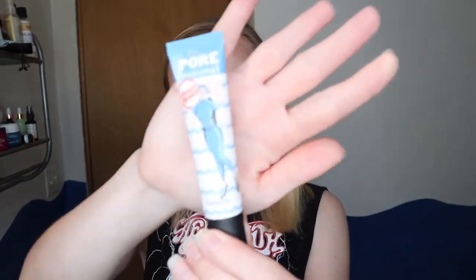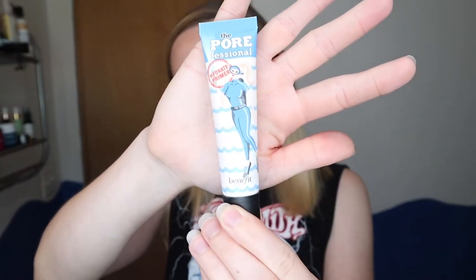Now that that's all dry, I'm just gonna put the Porefessional primer from Benefit all over my face. I really really like this one — it's the hydrating one. They have two different ones, a matte one and this hydrating one, and I really prefer the hydrating version. Now my face is prepped and primed.